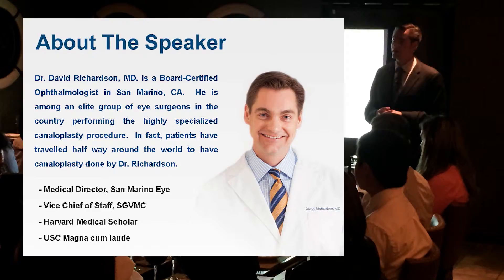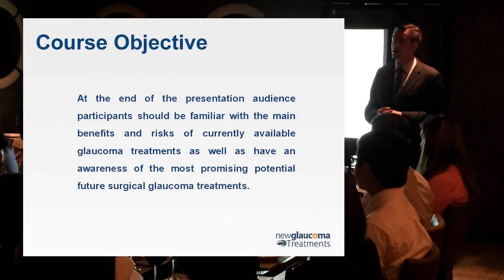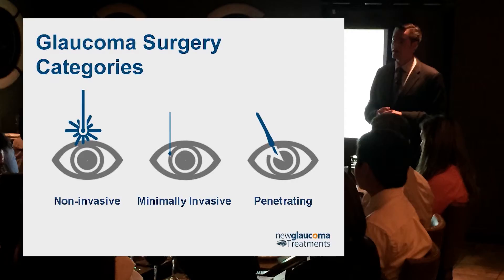So, glaucoma surgery. It used to be there were only a couple of glaucoma surgeries to think about, so we could handle this whole talk in 15 minutes. But now we're going to talk about a number of different types of surgeries and techniques. I find it helpful to categorize things — it helps me think about what surgery fits for what type of patient. We can split glaucoma surgery into roughly three categories: non-invasive, where a laser would be non-invasive; minimally invasive, which is a whole new type of glaucoma surgery we'll talk about in more detail; and then penetrating, or standard glaucoma surgery — what we think of as trabeculectomy and glaucoma drainage devices.